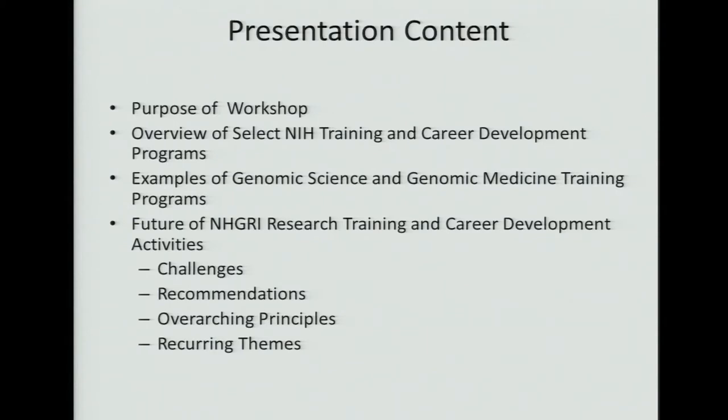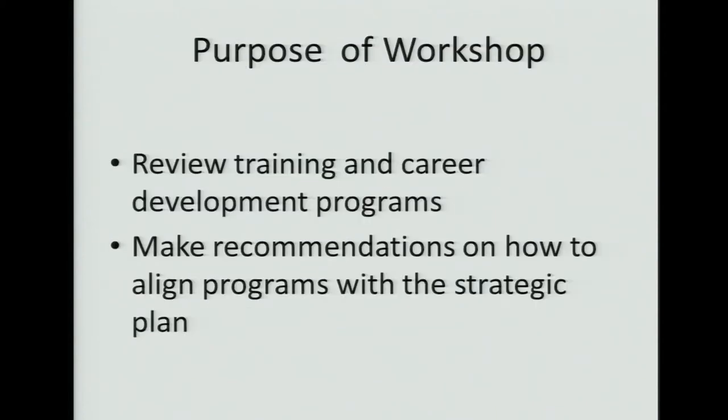The last bullet will talk about what actually happened during the meeting. For those of you who were here last May, last February there was a small teleconference that included some of the members of the council to start the discussion of how to align our training programs with the strategic plan.